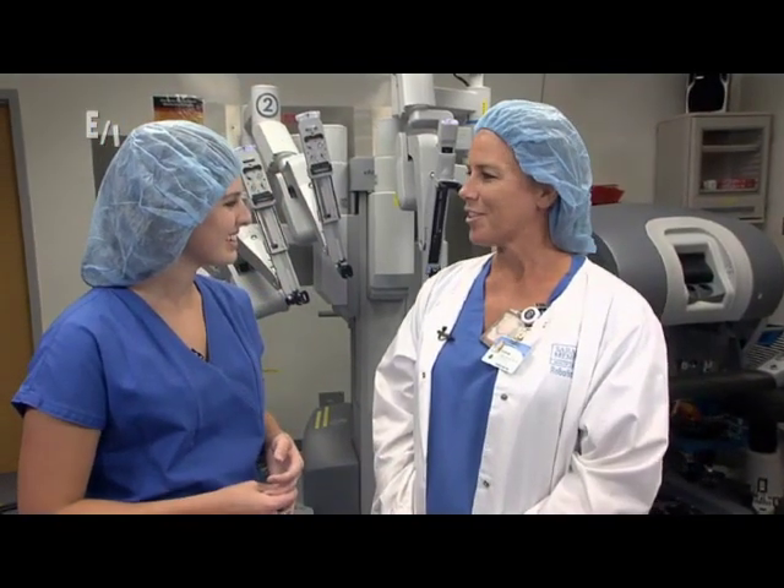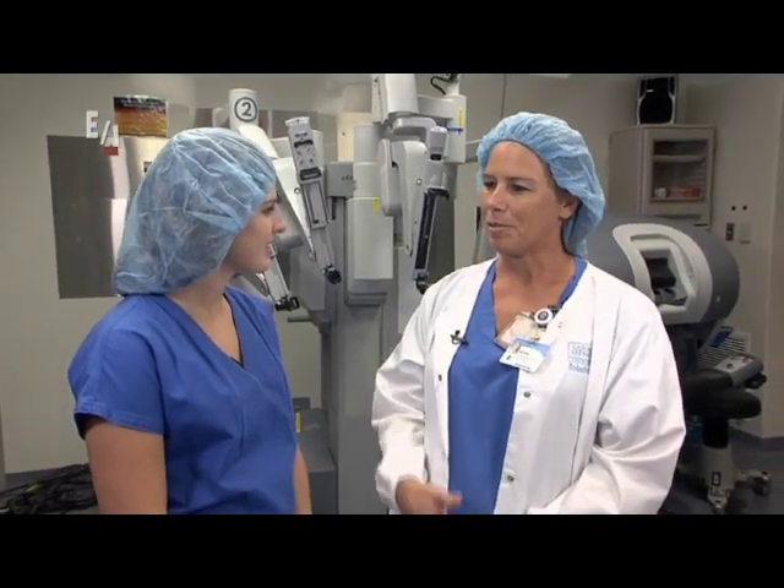How did you get into this? My stepsister was a surgical technologist when I was young — we were five years apart. She used to come home and tell me great stories all the time and I just fell in love with it. I've been doing it 24 years and I love it every day.